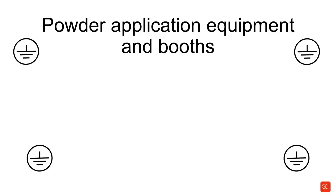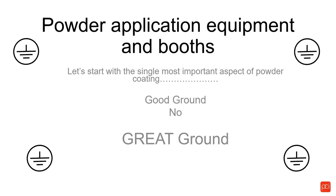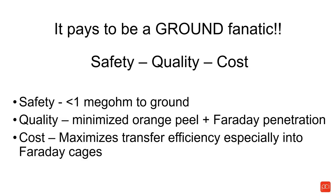Now onto powder application equipment and booths. The single most important aspect of powder coating — and if you've had me in front of you teaching before, you'll know this — the single most important way to assure high quality, low-cost productivity is to have a great ground. We look at it from three different aspects: safety, quality, and cost. From a safety point of view, anything conductive inside the booth — whether it's your part hanging on a hook or anything else — has to be less than one megaohm to ground.